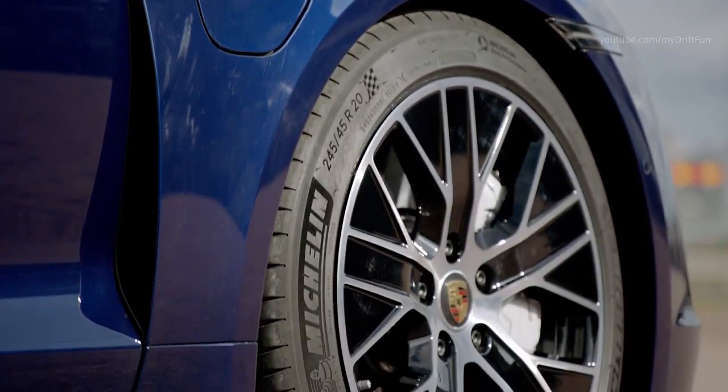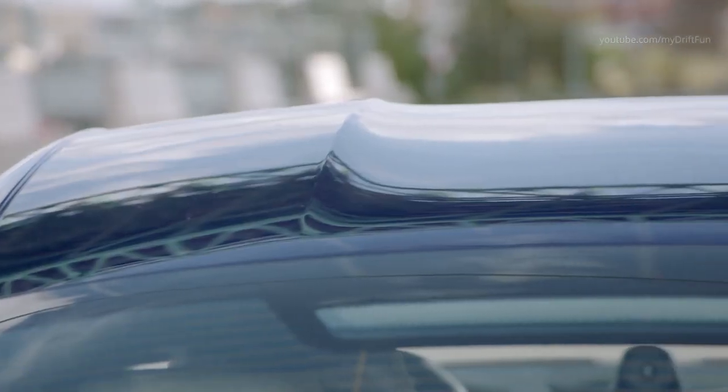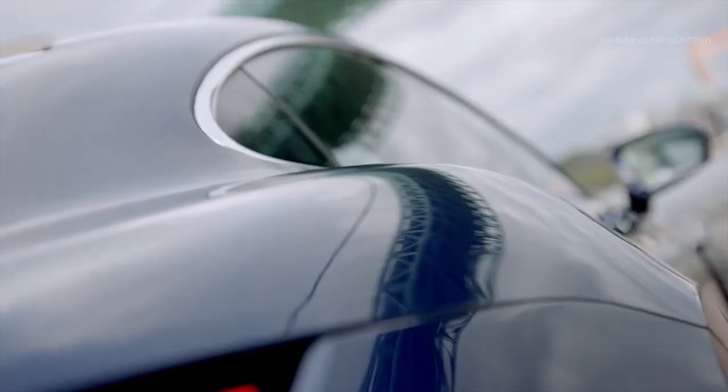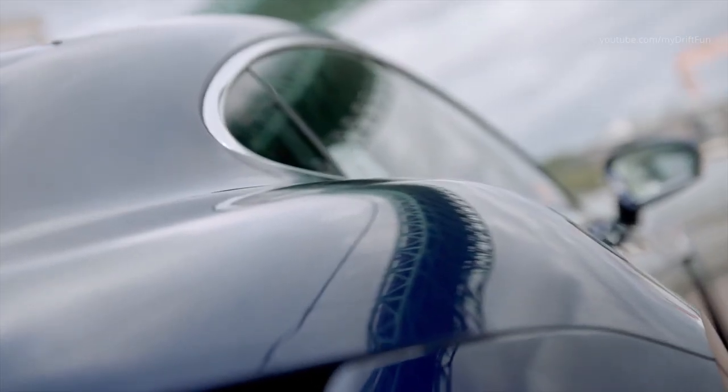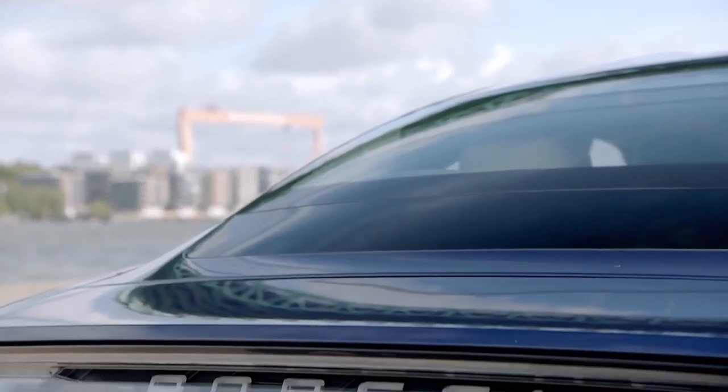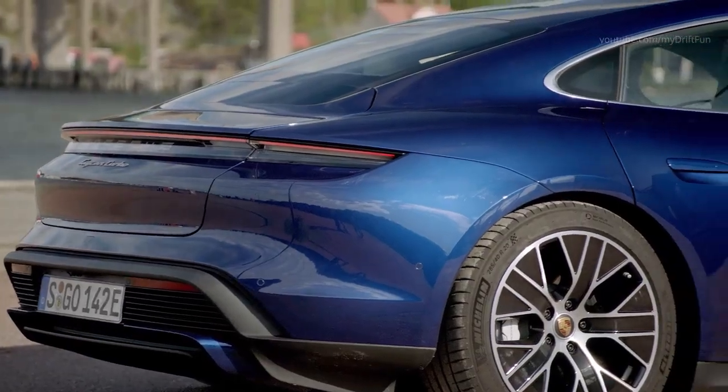The flagship Turbo S version of the Taycan can generate up to 750 horsepower in combination with launch control and overboost, while the Taycan Turbo can produce up to 670 horsepower. The Taycan Turbo S will therefore accelerate from 0 to 60 miles per hour in 2.6 seconds, while the Taycan Turbo can complete this sprint in 3.0 seconds.